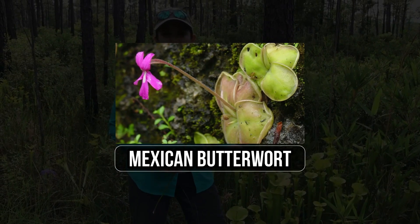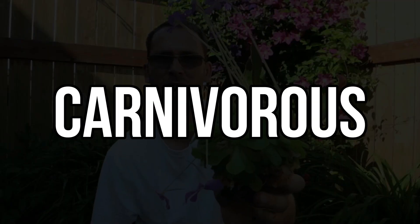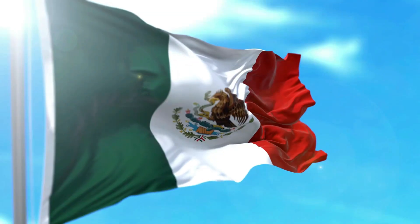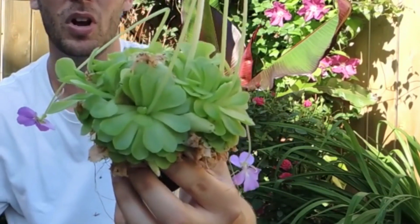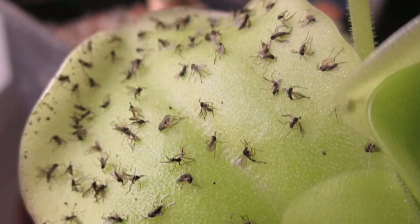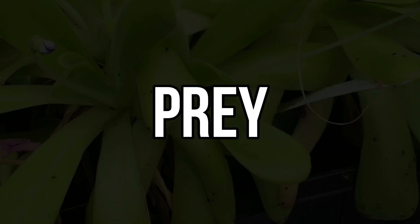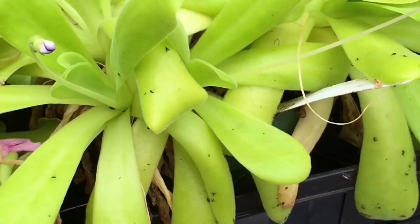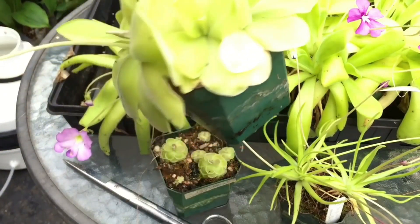19. Mexican Butterwort. The Mexican Butterwort, Pinguicula, is an interesting carnivorous plant species known for its attractive violet flowers and sticky leaves. Native to Mexico and parts of the United States, it thrives in nutrient-poor, well-drained soils. Its leaves are lined with glandular hairs that secrete a sticky substance, capturing unsuspecting insects. Once ensnared, the plant's leaves gradually curl around the prey, and digestive enzymes break down the insects. This nutrient-rich meal enables the Mexican butterwort to thrive in environments where other plants struggle to obtain essential nutrients.